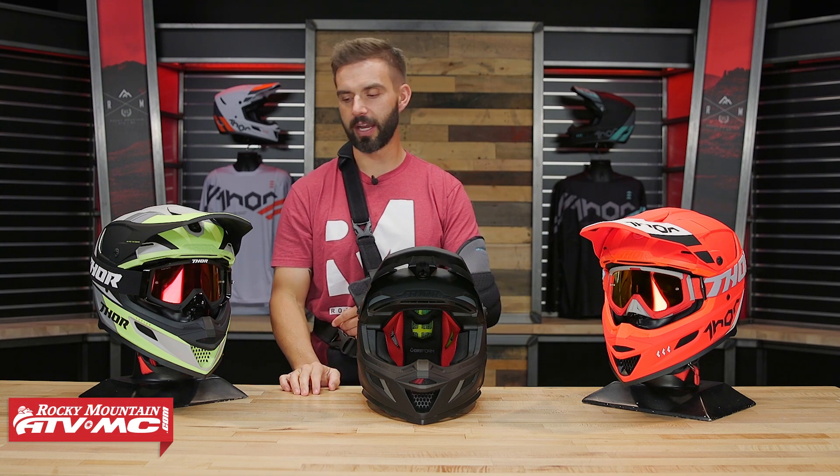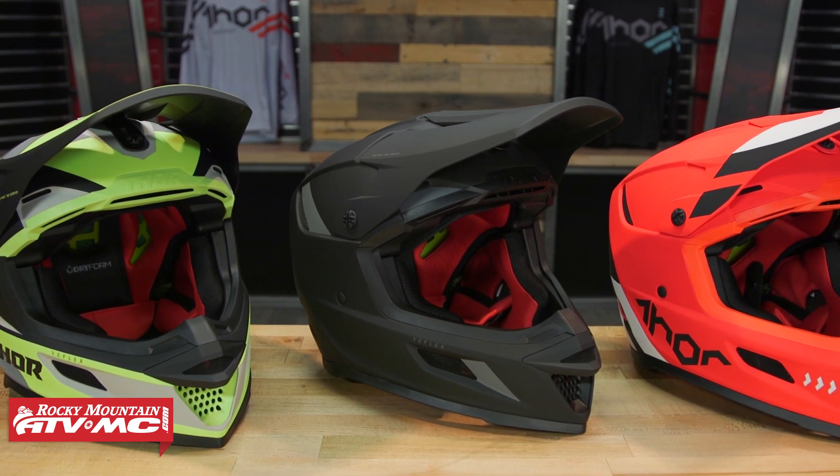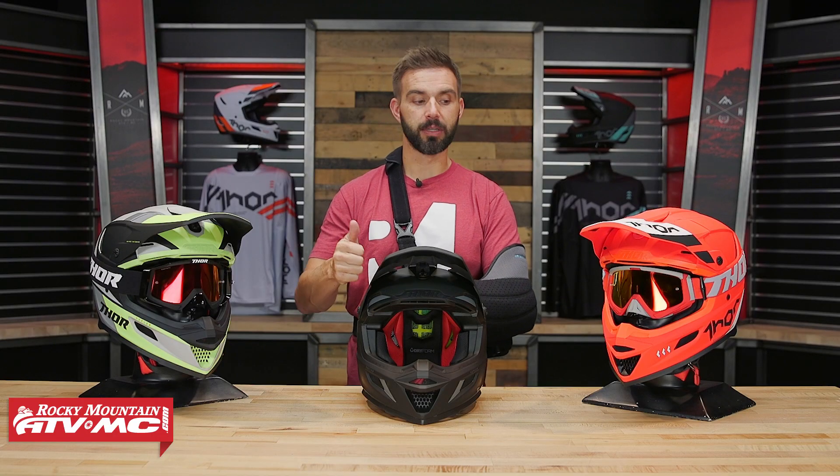Hello and welcome. Thank you so much for tuning in to the Rocky Mountain YouTube channel. Today we are showing you the Reflex helmet from Thor. This is the premium option in the Thor helmet lineup, and a lot of good things to say about this helmet.